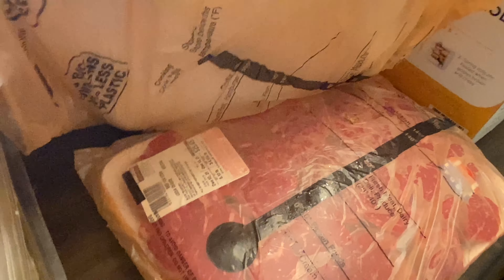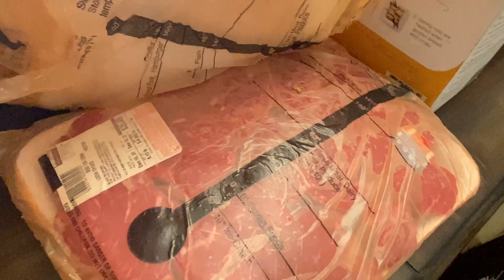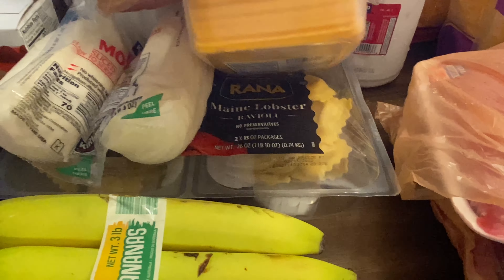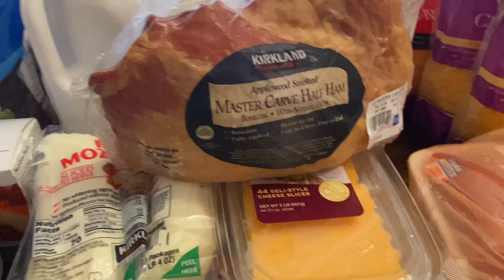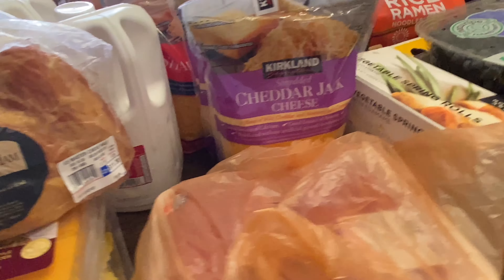We got this beef flank steak, and that was $8.49 a pound. And then I did pick up some beef stew meat — this was $4.99 a pound. We picked up this Maine lobster ravioli; it's a two-pack that was on sale, and I believe that was about $10.99 on sale.